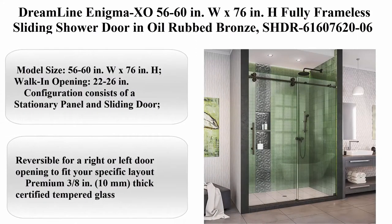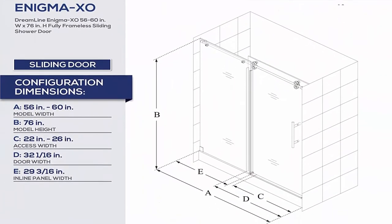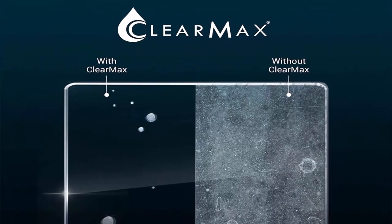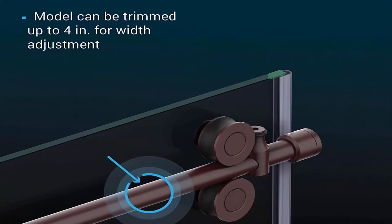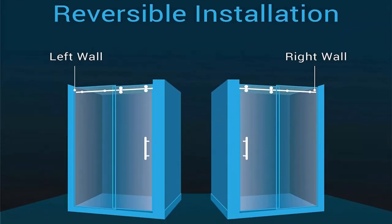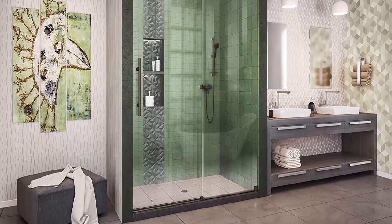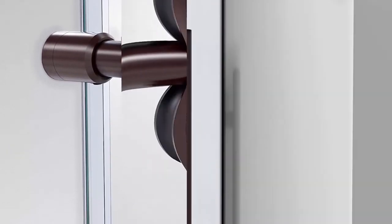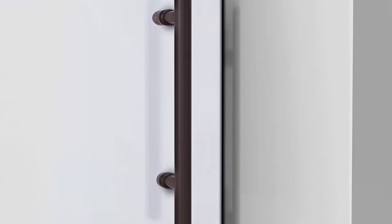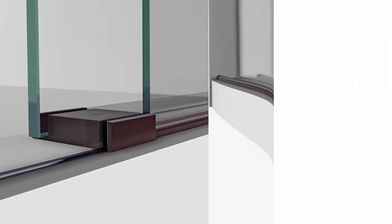Top 3: Dreamline Enigma XO, 56-60 inches W x 76 inches H, fully frameless sliding shower door in oil rubbed bronze, SHDR61607620-06. Model size: 56-60 inches W x 76 inches H, walk-in opening 22-26 inches. Configuration consists of a stationary panel and sliding door, reversible for right or left door opening. Premium 3/8 inch, 10mm thick certified tempered glass. Dreamline exclusive ClearMax water and stain resistant glass coating. Offers no adjustment for out-of-plumb, uneven walls. Model can be trimmed up to 4 inches for width adjustment. Threshold depth of at least 2 and 3/4 inches required for proper installation.